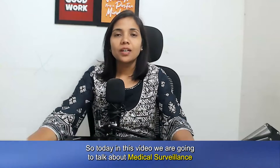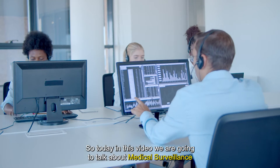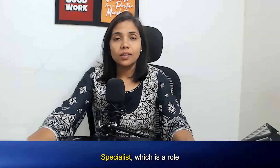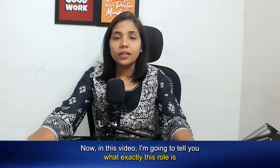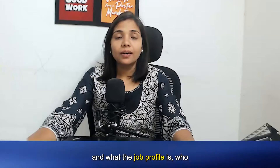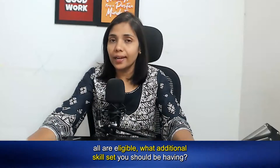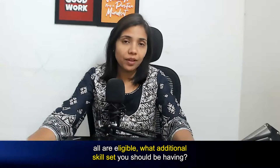Hello everyone, once again I welcome you all to Career in Pharma. Today in this video we are going to talk about Medical Surveillance Specialist, which is a role specific to the company called IQVIA. In this video I'm going to tell you what exactly this role is, what the job profile is, who all are eligible, and what additional skill set you should be having.